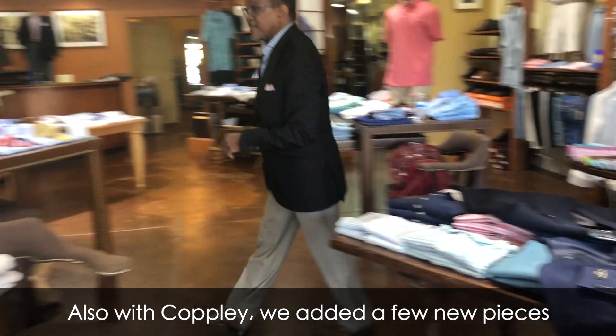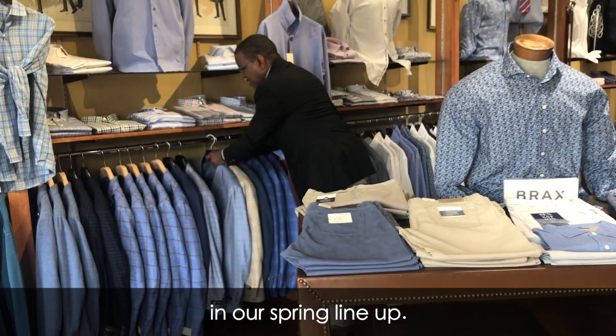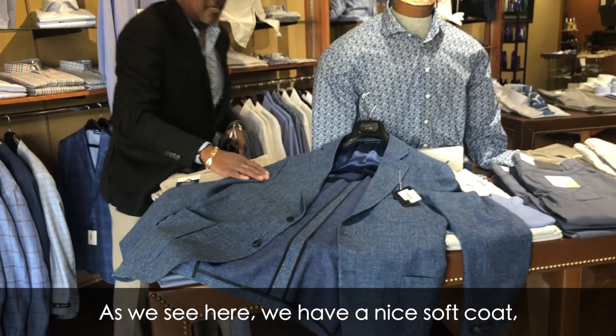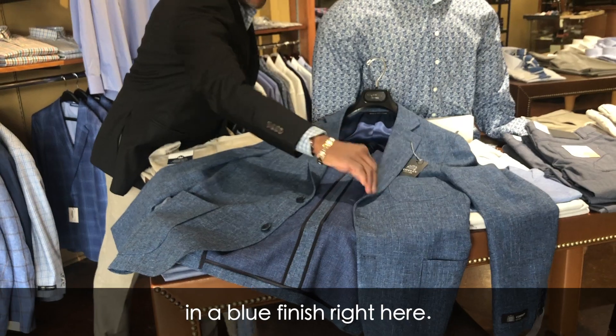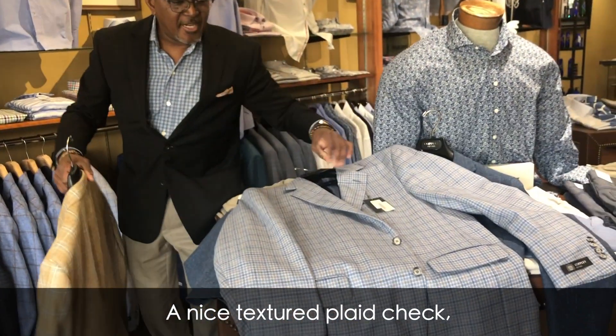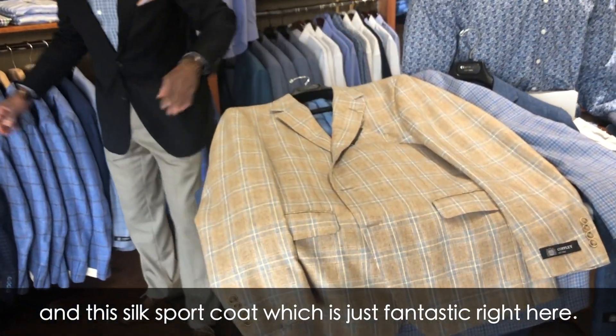Also with Copley we added a few new pieces in our spring lineup. We have a nice soft coat in a blue finish, a nice texture clad check, and this silk sport coat which is just fantastic right here.